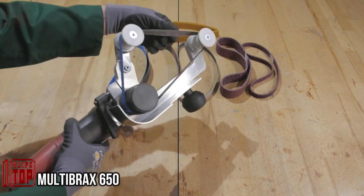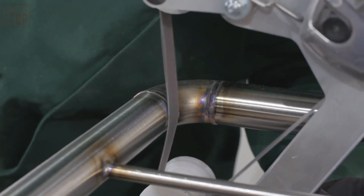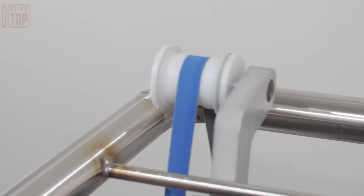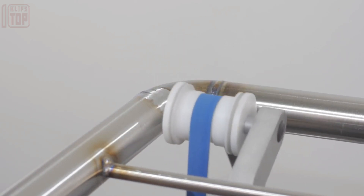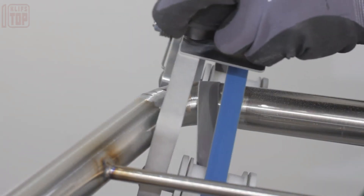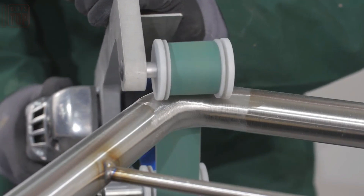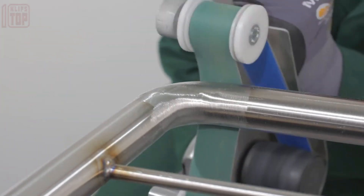Introducing the Multibrax MB650, a dynamic solution excelling in grinding, polishing, and rust removal tasks. Its impressive versatility spans across surfaces like round bars, banisters, and handrails, catering to 8 to 300 millimeter diameters. Crafted with a clever fusion of lightweight design and robustness, it empowers precise grinding even in intricate and inaccessible spaces.